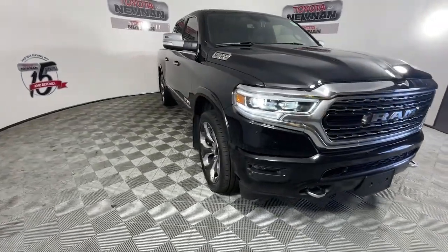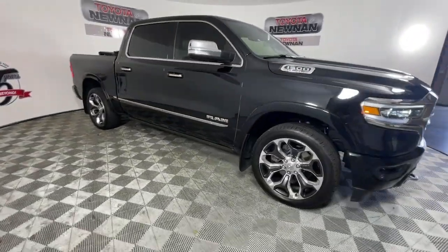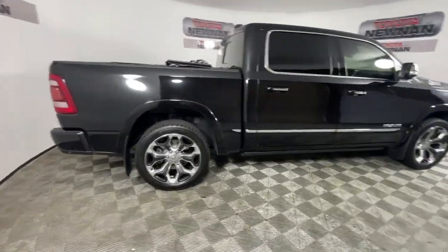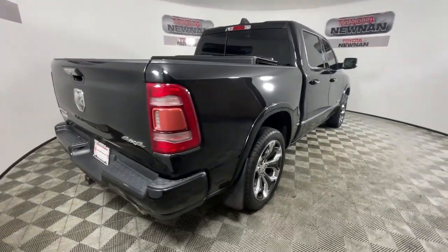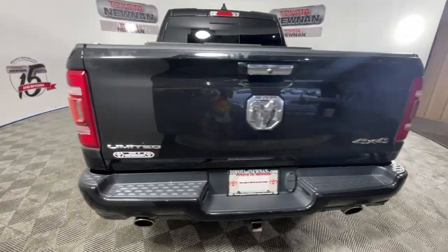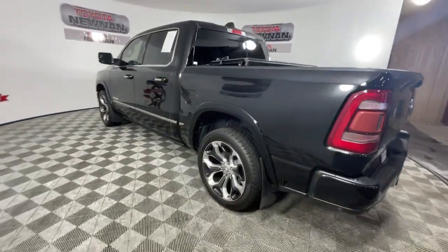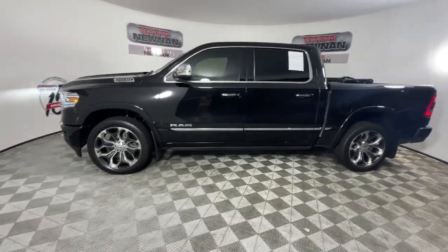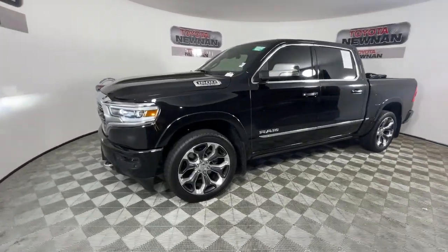Enjoy the view of this 2019 Ram 1500. With less than 90,000 miles on the odometer, this vehicle stands out from the rest. The Ram 1500 delivers gritty towing capability, passenger-focused comfort and safety features, and surprising fuel efficiency. These are just some of the great options this vehicle comes with.